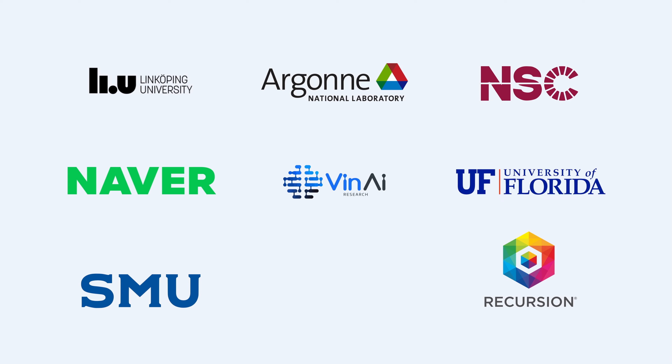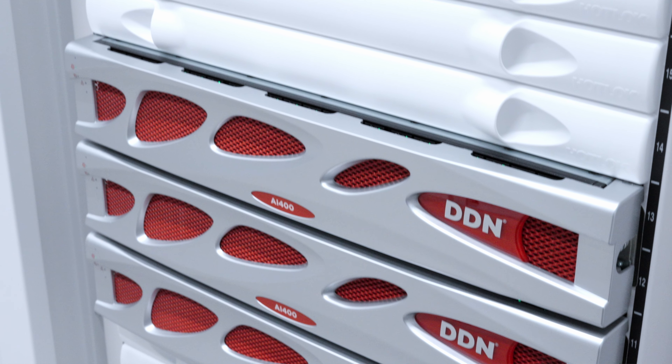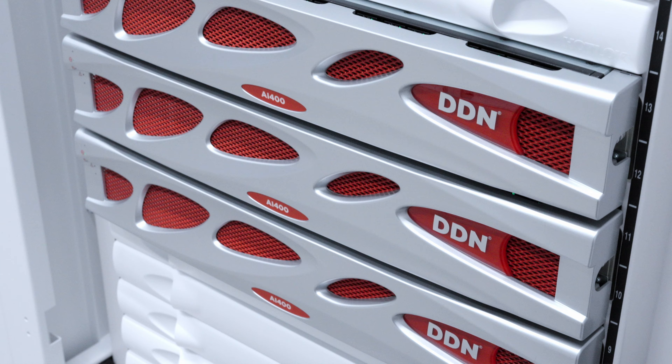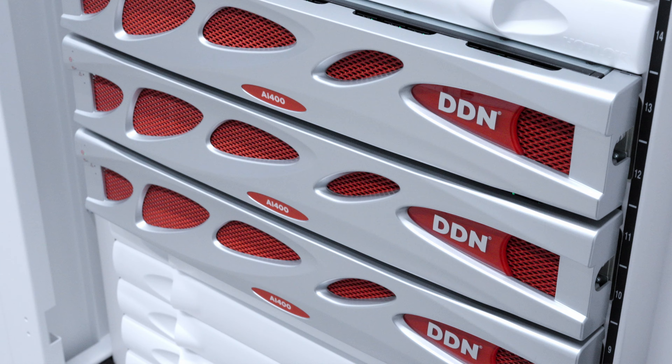In order to do this, you require a tremendous amount of mathematical calculations on the data — hence all the GPUs. But the other thing is the masses of data. You need to move the data from the storage through the network and get it to where the processing is done, and then you need to move it back again.